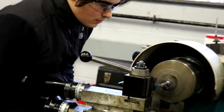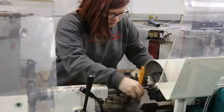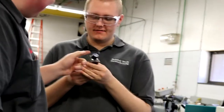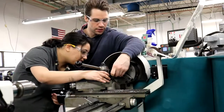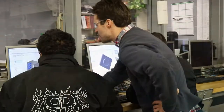Our students have the opportunity to learn in the classroom and directly take that knowledge out onto the shop floor and try it out. We have a work-based learning program where students go to work a couple days a week and get to apply the skills they've learned here.